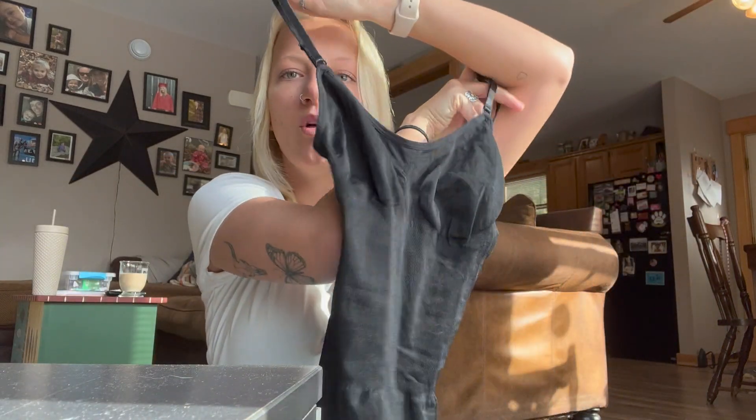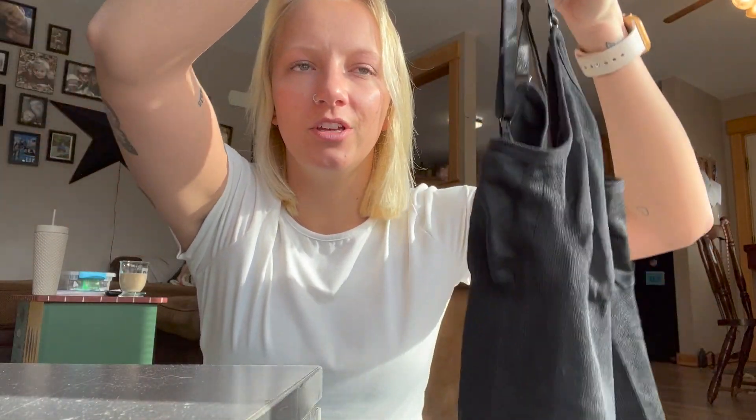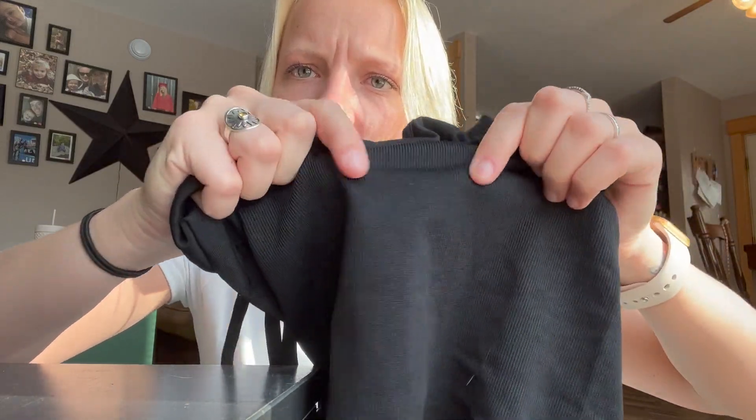Here is the black one — I already took it out of the package. They came in these little plastic packages, kind of like Shein, very generic. I got both in a size small. They do have some little straps which are adjustable — they go really big and really small. They also have boob support, which I love. You don't have to wear a bra with these, which is amazing. I'm a size D, so the fact that I don't need a bra is great.